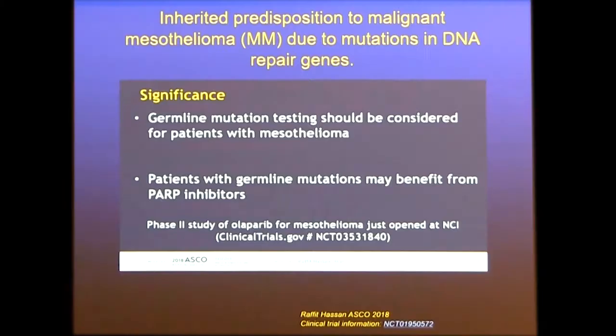Their conclusion was that germline mutation testing should be considered in all patients. Even more interestingly, patients with germline mutations may benefit from PARP inhibitors, incorporating the concept of synthetic lethality where two genes are taken out. They are looking at olaparib, a PARP inhibitor currently in use in mesothelioma.